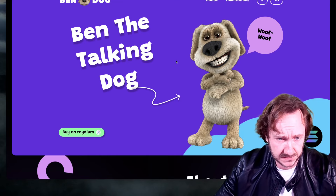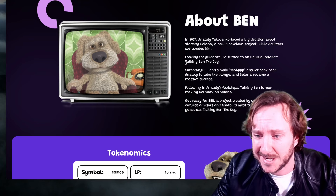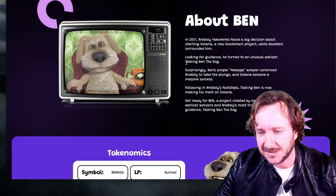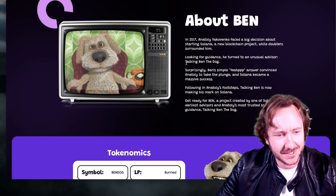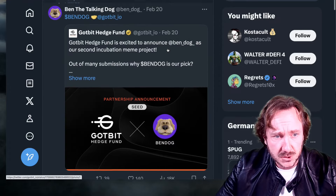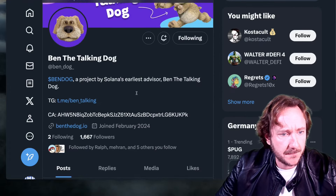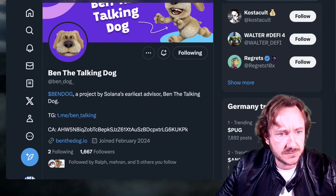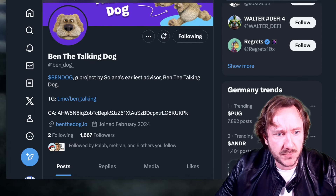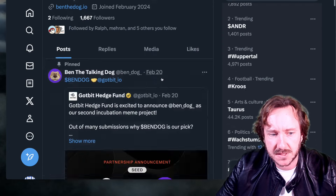By the way, BenDoc is also the dog of the founder of Solana. He gave him the advice to create Solana — he's the reason for Solana. It looks cool, it looks funny. Twitter presence is there and GodbitHedgeFund is involved. Many big players in there. It's a project by Solana's earliest advisor — Ben the talking dog, that's it.